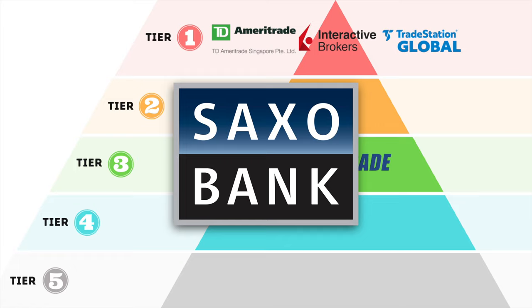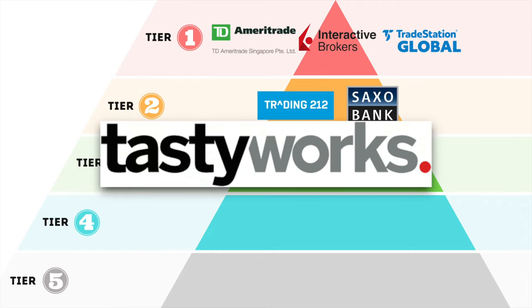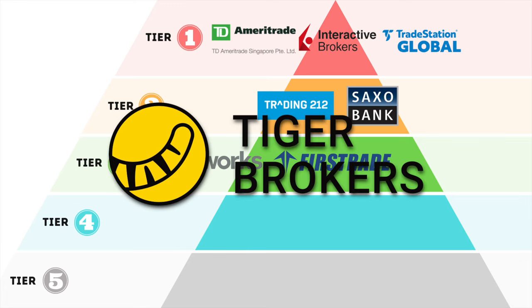Saxo Bank: also near perfect, appealing more to professional traders, but with a really steep minimum funding of $10,000 USD and no execution advantage over Interactive Brokers, there's no reason for retail traders to choose Saxo over IBKR — so tier 2 as well. Tastyworks: the almost identical twin of TD Ameritrade, but since it is still a young fintech and offers US market only, I would put it in tier 3. Tiger Brokers: a very popular broker right now, but I can't get past the fact that it is a young fintech majority-owned by a single Chinese individual. Since its US stocks are held with Interactive Brokers I would give it tier 4.